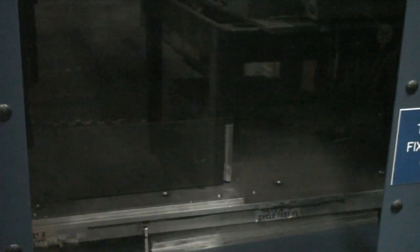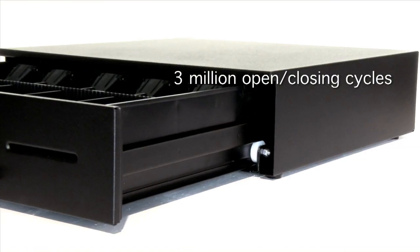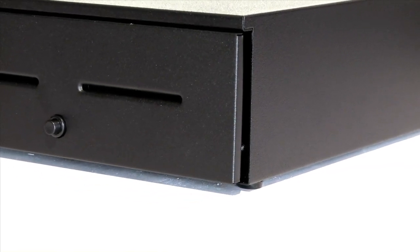Engineered to perform, the 1060GT has been tested and qualified to 3 million open-closing cycles, surpassing the cycle life of a typical cash drawer by over 2.5 million cycles.